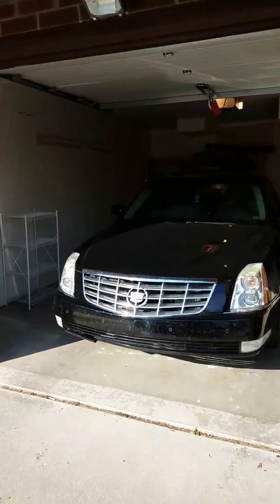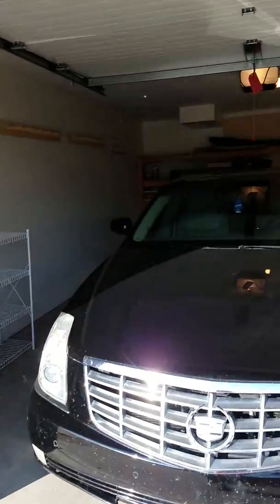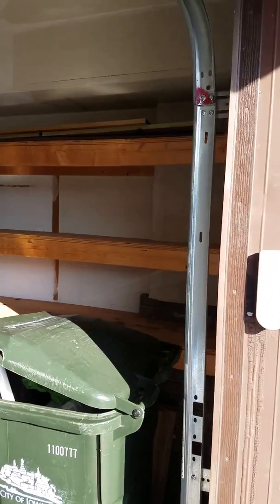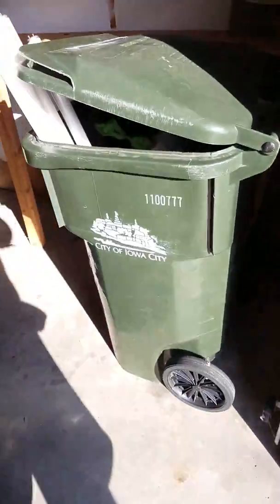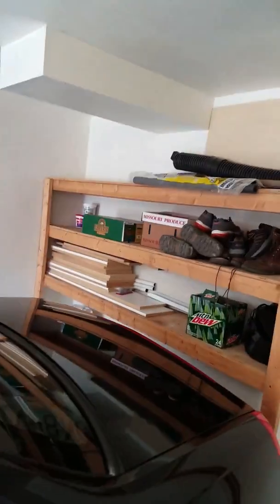Look at that beautiful car. Then we got some garage storage. We have a trash service apparently — trash day's on Thursday. Got some more storage here. I just buy stuff and just haven't packed it away yet. And of course there's another garage door there.